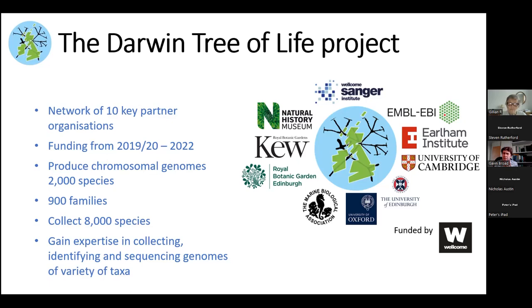At the moment it was only funded for about two and a half years, an initial sort of trial run by the Wellcome Trust, which was very generous of them. We're producing genomes for about 2,000 species, and these aren't just a big string of DNA — this is all the DNA of an organism allocated to the chromosomes as far as possible, and then mapping genes onto that as well. It's really complex. I won't go into it much because I don't understand it. We're trying to collect about 900 families of all sorts of organisms at the moment, and also have in the bank about 8,000 species ready for the next phase of the project.